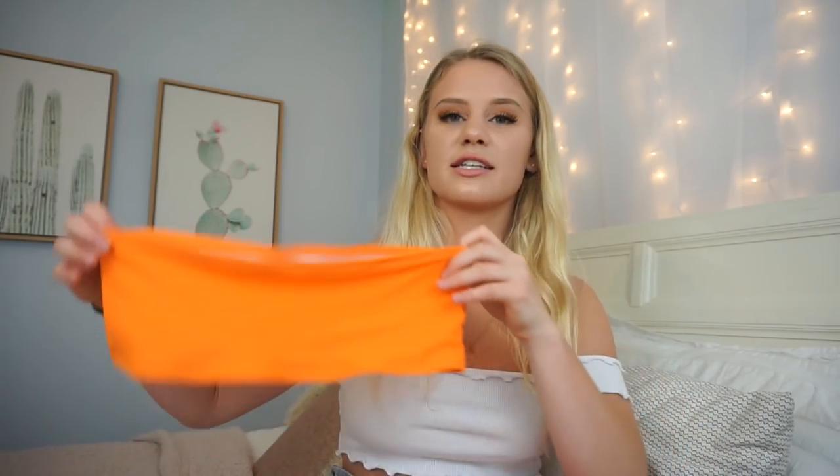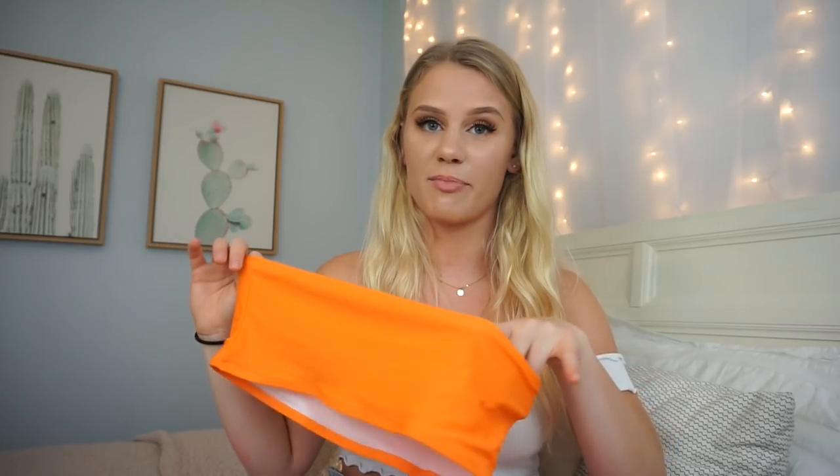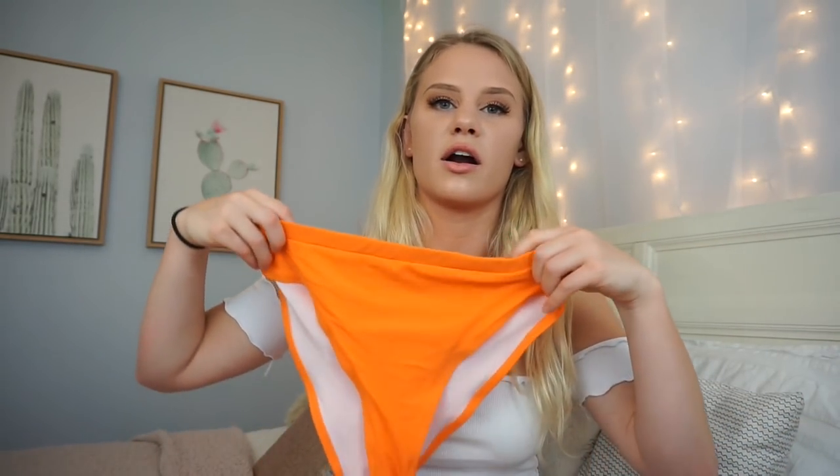This next one is a high-waisted bikini. It's a little bit out of my comfort zone but I absolutely love it. This is the top and it is a bandeau style — this one doesn't have padding. It's out of my comfort zone because of the color. I never ever get orange things, but I think this makes your tan really really pop. These are the high-waisted bottoms and they are pretty high cut. The medium fits me just fine. Big thumbs up.